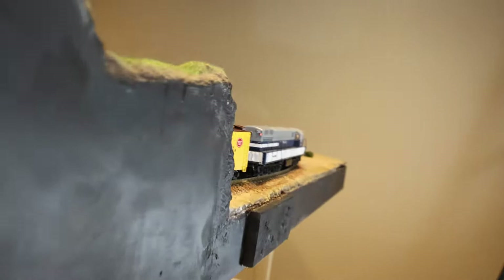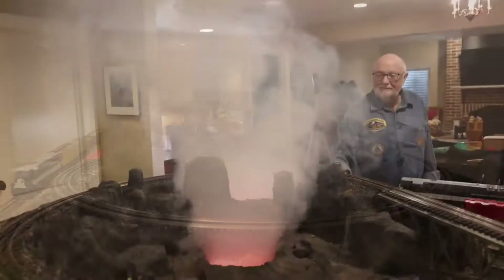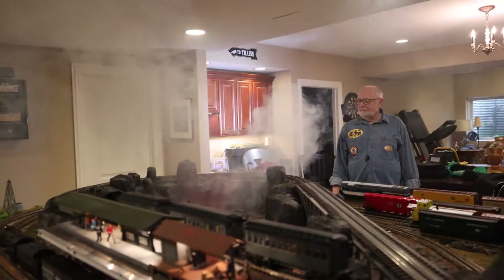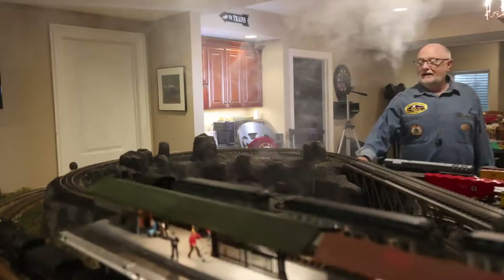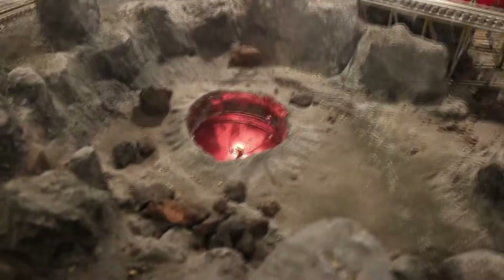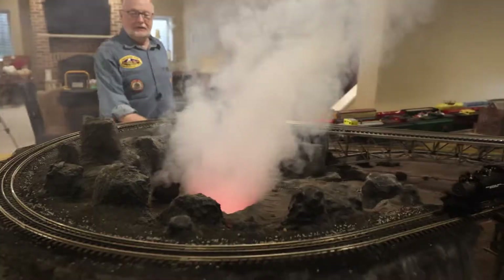Getting out of the tunnel again, you can see three trains going. I'm looking inside the volcano and it's got the lava already going — oh, look, it's popping now! You've got a really nice effect there — the volcano just pops with smoke. What did you do to get that effect? It's a theater stage fog machine.